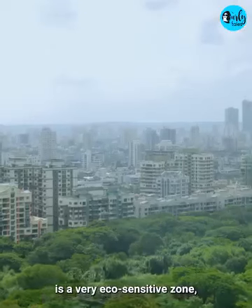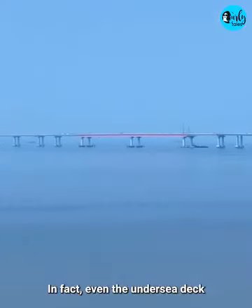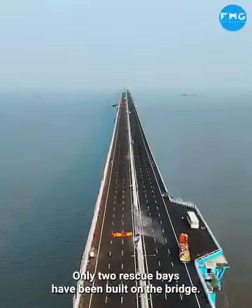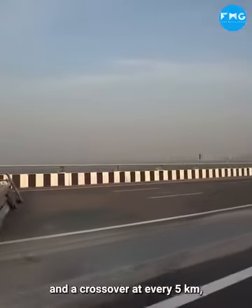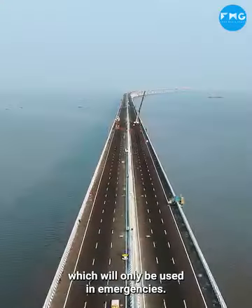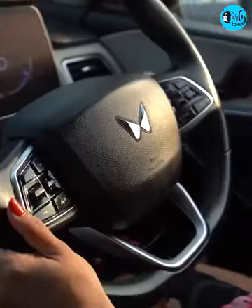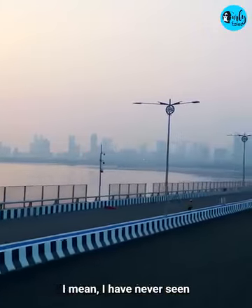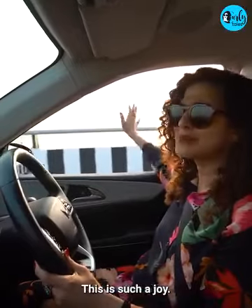It's important to note that Sivri is a very eco-sensitive zone with many migratory birds. In fact, the undersea deck has also been colored to match the flamingos. There are only two rescue bases on the bridge, but there will be a police station and a crossover every 5 kilometers, which will only be used in emergencies. And honestly speaking, the view is spectacular — I've never seen this skyline of Mumbai ever before. And on the other side it's very beautiful too. You're just flying over the sea. This is such a joy.